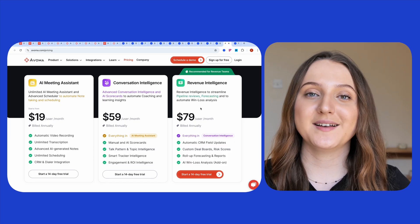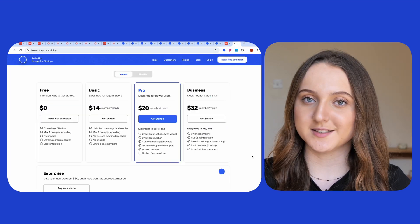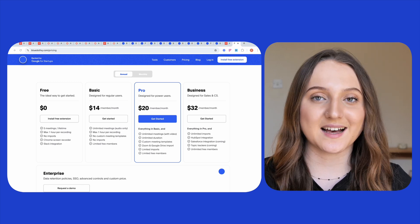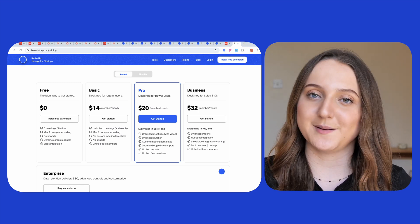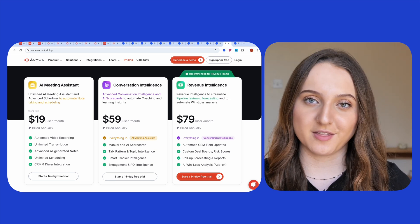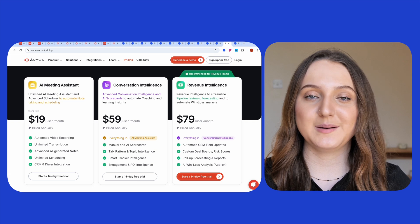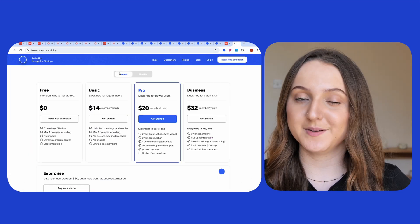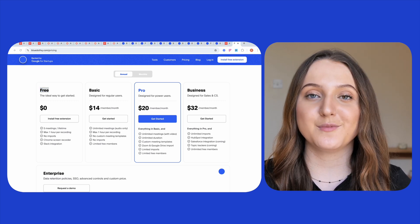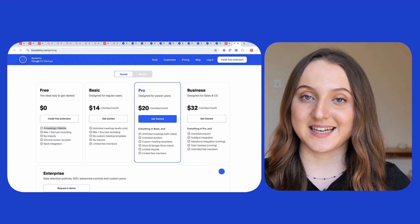Avoma has three different price plans before reaching the custom enterprise plan, whereas Blue Dot has four different options. Bear in mind that although these prices are currently correct as of the time of filming, they could of course be subject to change. Avoma's cheapest plan starts at $19 per user per month, and this plan includes features like automatic video recording, unlimited transcription, and advanced notes. By comparison, Blue Dot's cheapest option is actually free. On this plan, users get five meetings per lifetime, which can be up to one hour long each, audio and video recording, and Slack integration.